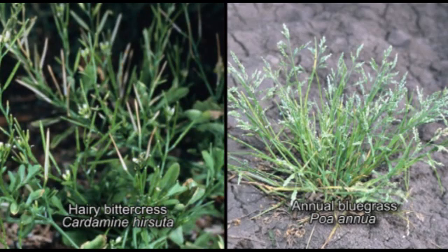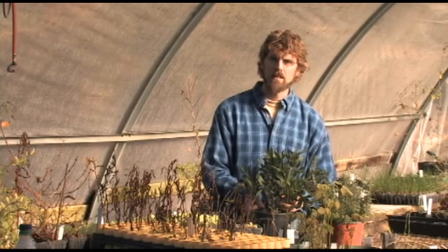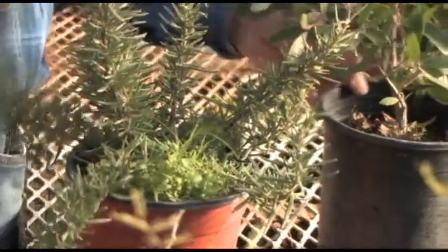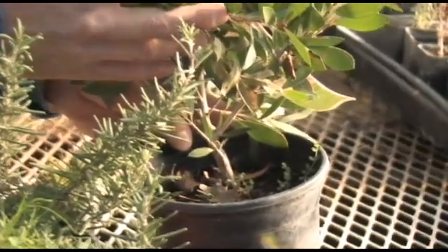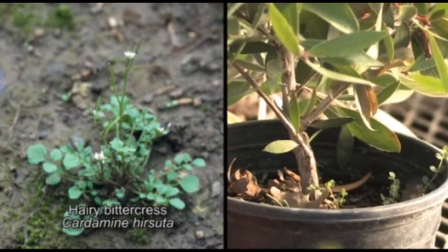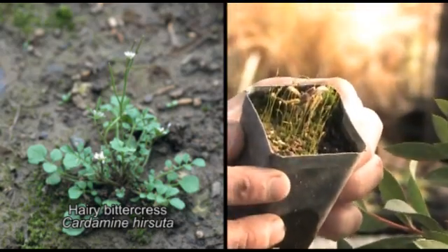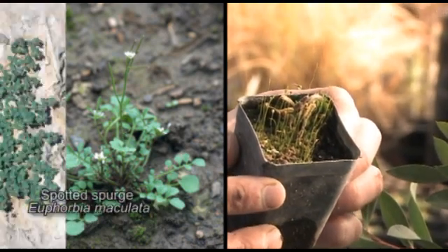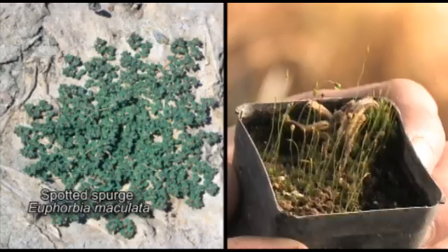Now, if you put those into your landscape, those plants are going to continue to grow, and if you don't remove them, they'll set seed and continue to cause you problems. Other weeds that are common in the nursery may not present much of a problem in the home landscape, such as this bittercress, which typically is a greenhouse problem but not really a landscape problem. On the other hand, a weed like spotted spurge will likely continue to set seed and perpetuate itself as a problem in future seasons.